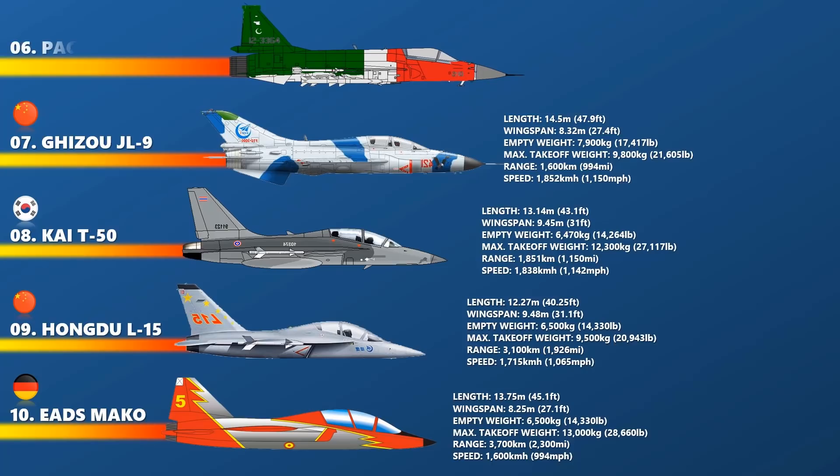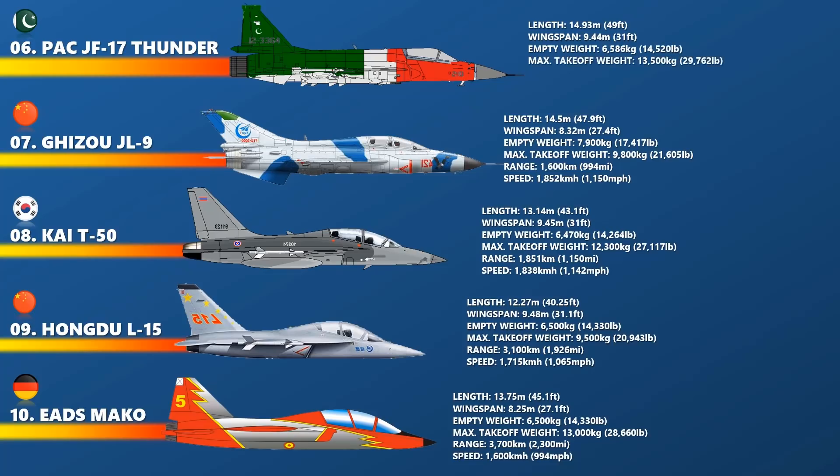Up next at number 6 is the JF-17 Thunder. The PAC JF-17 Thunder is a lightweight, single-engine, multi-role combat aircraft developed jointly by Pakistan and China. It was designed to replace the A-5C, F-7PG, Mirage III, and Mirage V combat aircraft in the Pakistan Air Force. The JF-17 can be used for multiple roles including interception, ground attack, anti-ship, and aerial reconnaissance. Powered by the Zhuizhou WS-13 or Klimov RD-93 afterburning turbofan, it has a top speed of about Mach 1.58.